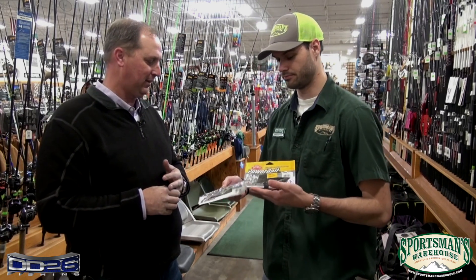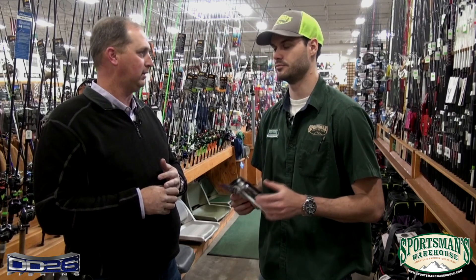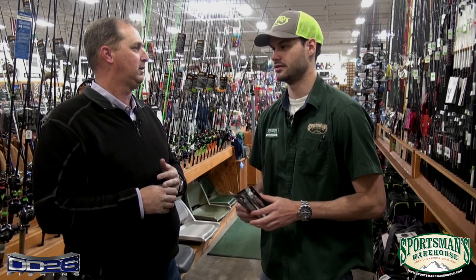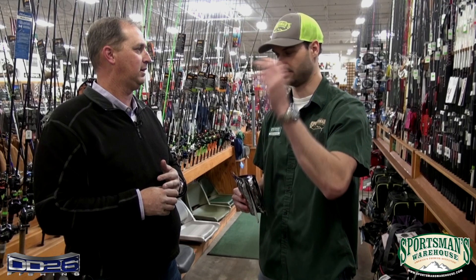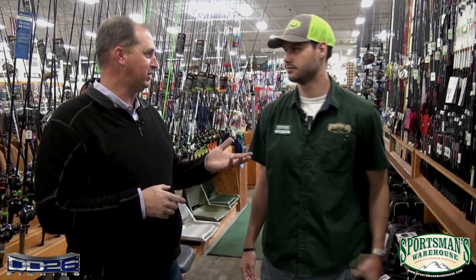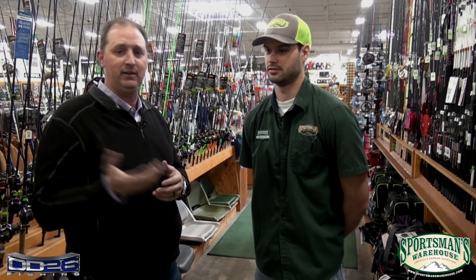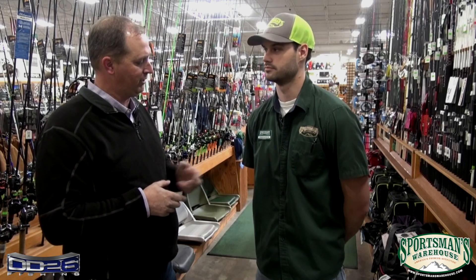We're going to have a deal with Power Baits — the Max Cent and the Standards — they're going to be 25% off, all of them. We've actually added some, so you can have plenty of selection there. There are a lot of big Berkeley pros in this Classic — Justin Lucas, your Angler of the Year winner, is a big believer in that stuff, so if you need a place to buy it, there's a good place to do it.